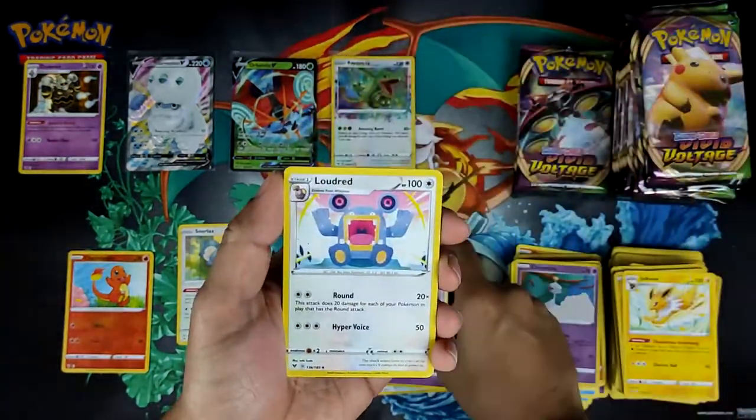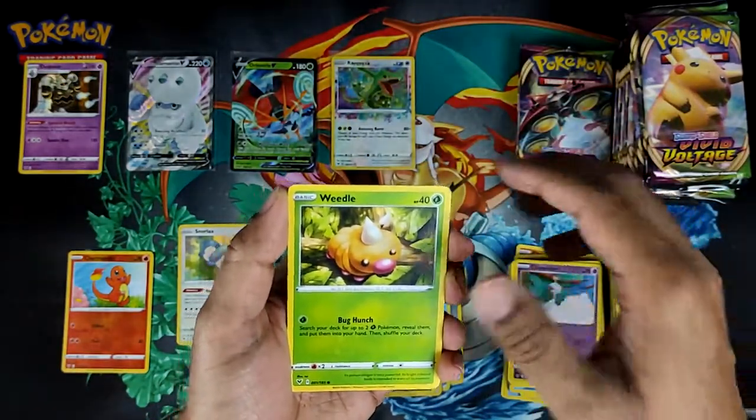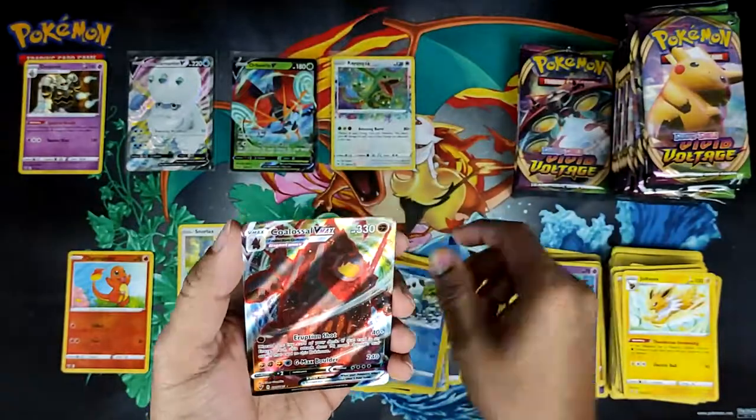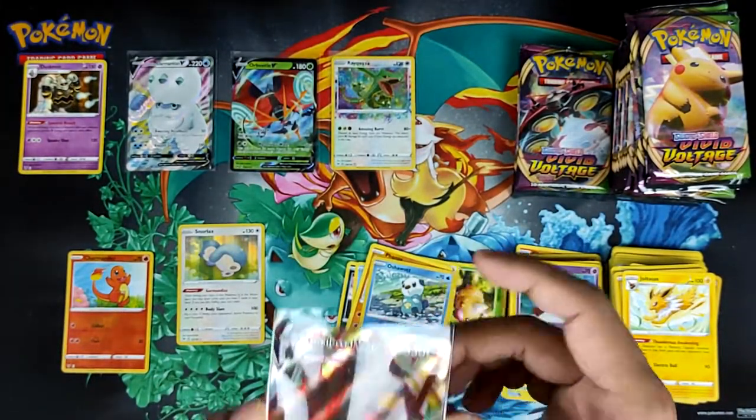The other thing I was saying: out of those ten boxes, the average hit rate was nine or ten. I had two boxes that were eight hits — what's this? Coalossal V-MAX! Cool, also a pretty dope card.